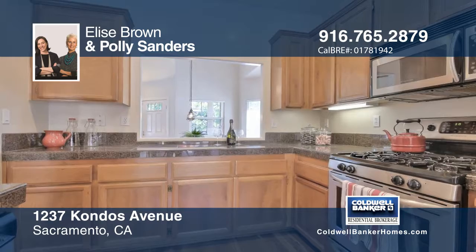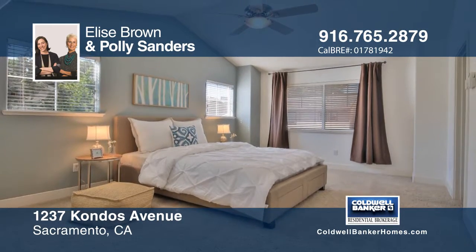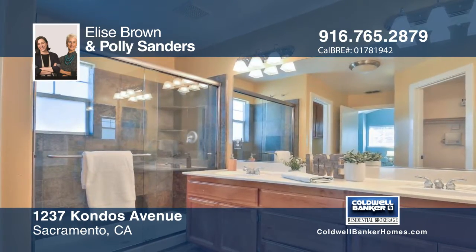The unit is perched above its own two-car garage and includes a separate office on the ground level with its own exterior entrance. The driveway is gated for security.